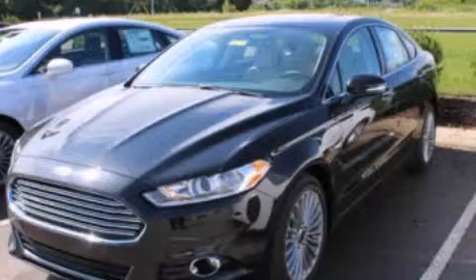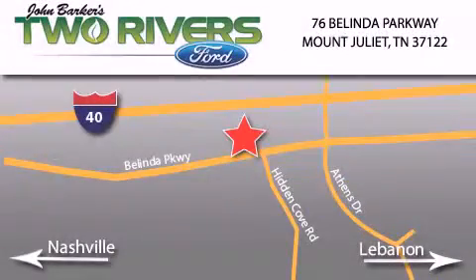Call now to find out how you can own this breathtaking vehicle. Two Rivers Ford is located at 76 Belinda Parkway, I-40 exit 226 Mount Juliet Road at Providence. Our goal is to exceed all of your expectations to ensure that you'll return for future visits.